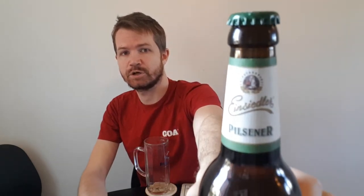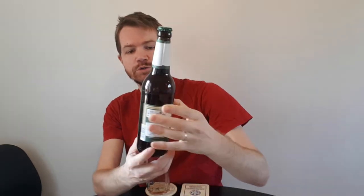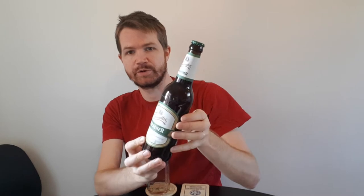You can see the top label and the crown cap — Einsiedler Brauhaus. And the back label, I'm going to read the information from that later on in the review, but this Einsiedler Pils is really giving a great impression in my opinion.